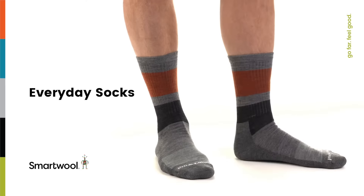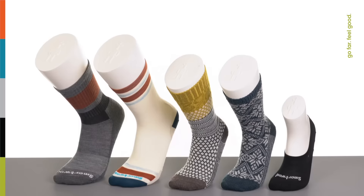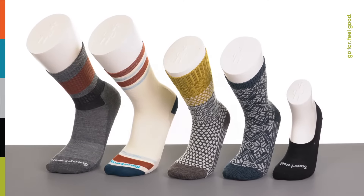SmartWool socks aren't just for extreme outdoor adventures. Our casual Merino wool socks bring breathability, moisture management, and odor resistance to your day-to-day life too. Because comfort matters — and well, because nobody wants to be smelly feet guy at the office.